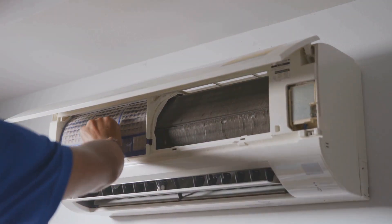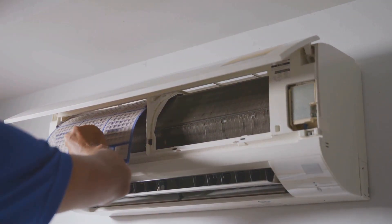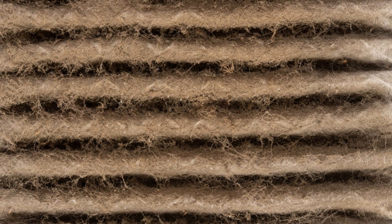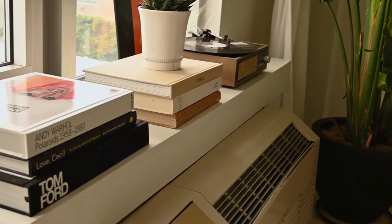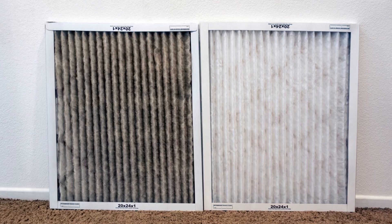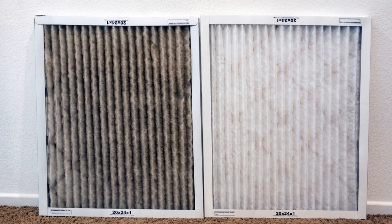First up, the air filter. This is one of the most crucial components of your air conditioning system. This little champ is the first line of defense against dust, pollen, and other allergens that can affect your indoor air quality. A clean filter means cleaner air for you to breathe, which is especially important for those with allergies or respiratory issues.